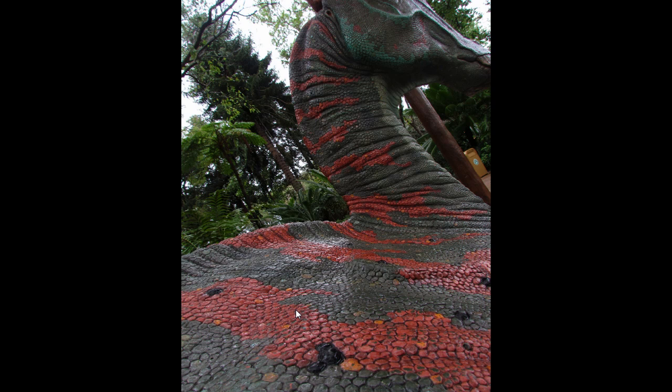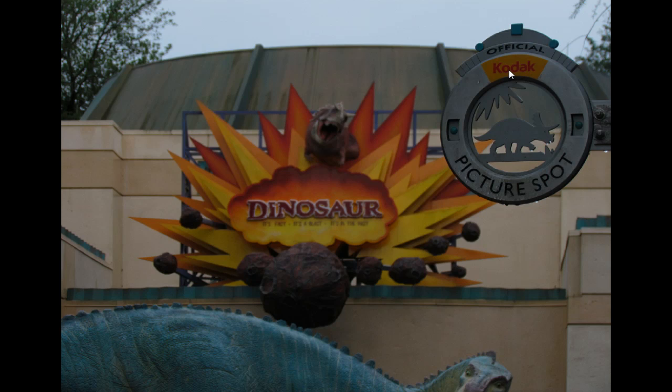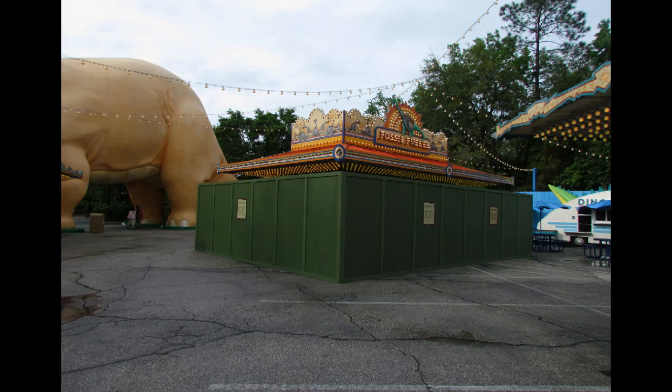This is the one dinosaur left on the Cretaceous trail. There's another one actually up in the trees, but no one knows about it or goes there. This one has a hidden Mickey on it, in case you've never paid much attention to that dinosaur. The hidden Mickey is not new. The ride dinosaur around the corner still has a Kodak sign — it's the last Kodak sign I've been able to spot. Everything else has been converted over to the Nikon signs.